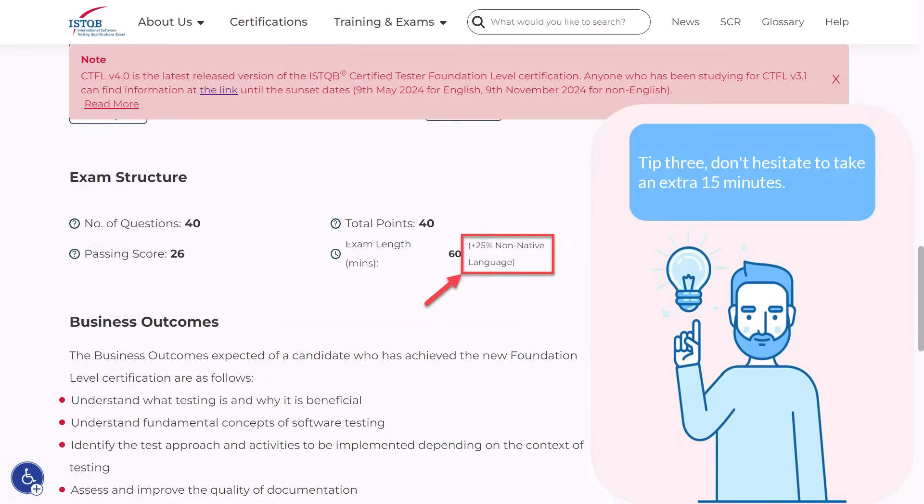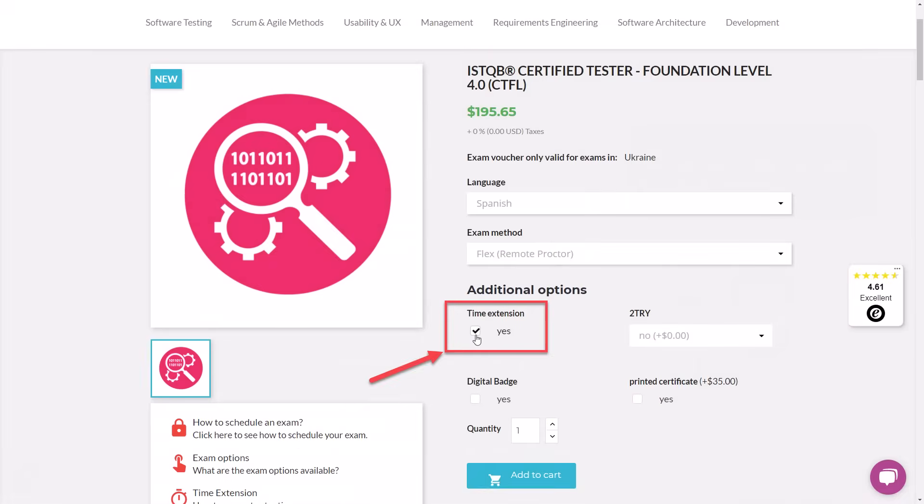Tip 3: Don't hesitate to take an extra 15 minutes. According to ISTQB rules, if the candidate's native language is not the exam language, the candidate is allowed an additional 25% of time. Therefore, when you pay for the exam, do not forget to check the time extension checkbox. 15 minutes is a lot of time, and the pressure of time can lead to unexpected mistakes in tests you could otherwise answer correctly. So take your time.